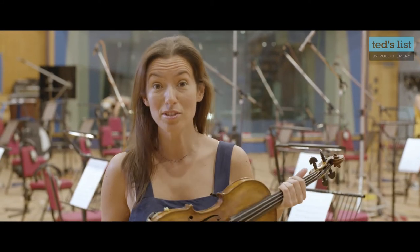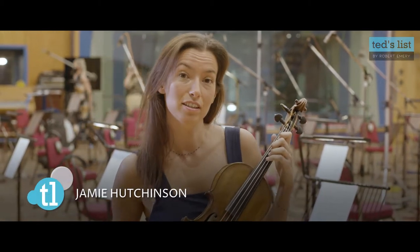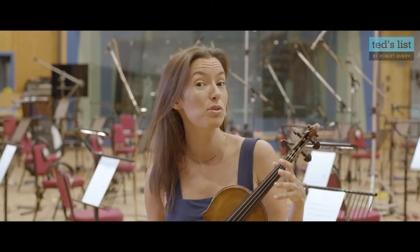It's the same basic instrument, same principles of playing. But when we talk about the fiddle, we tend to be talking about folk music, Irish music, bluegrass music — some styles like that that maybe don't take so much from the classical repertoire.